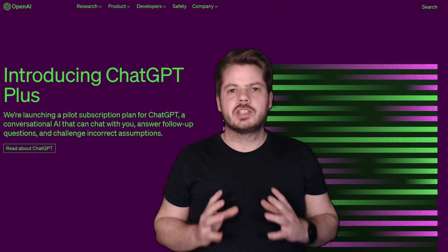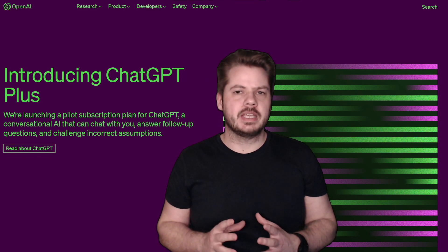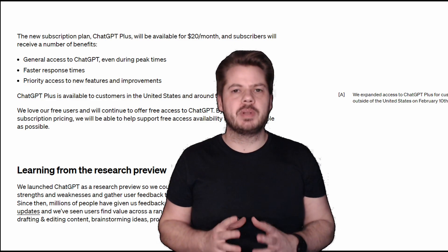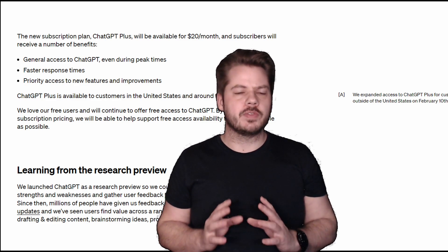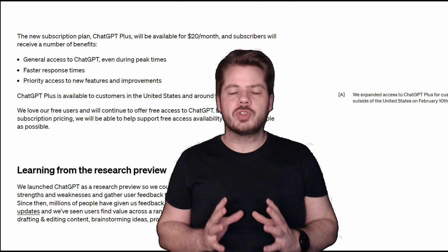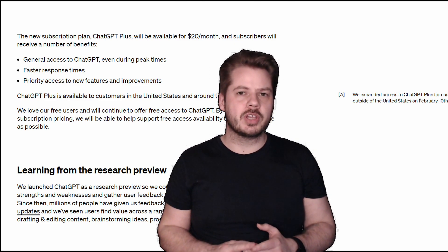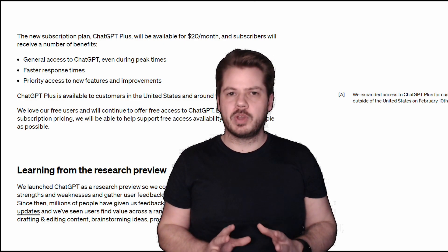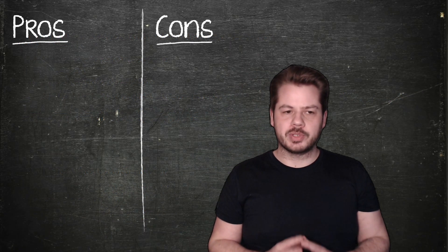So what exactly is ChatGPT Plus? It's a subscription plan for ChatGPT, an AI language model developed by OpenAI. With ChatGPT Plus you get several benefits over the free version, such as general access to ChatGPT even during peak times, faster response times, and priority access to new features and improvements. But is it worth it? Let's dive into the pros and cons.